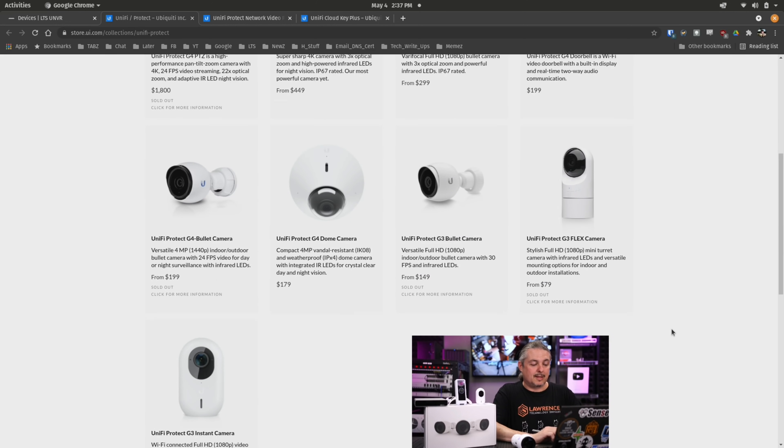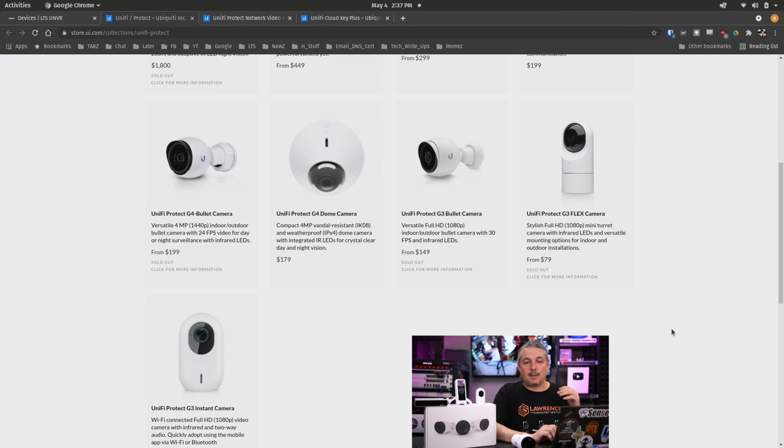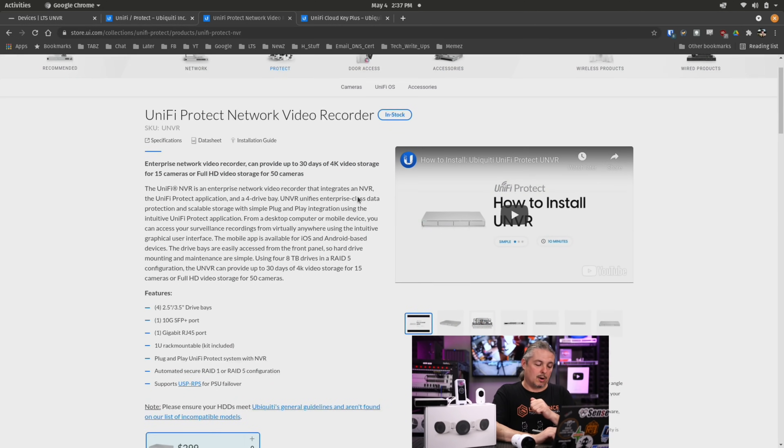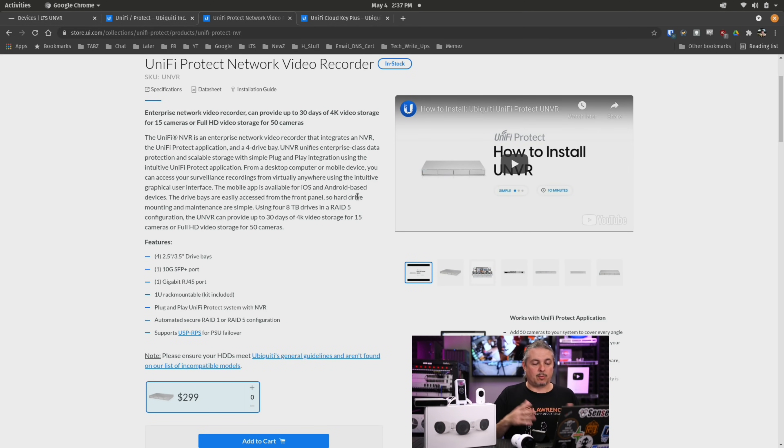These are easy to set up around your house to get a really nice budget system. Now, what do you record on? The Unify Protect Network Video Recorder. I've reviewed this device before — it supports up to 50 cameras, and they're reliable. We've actually deployed quite a few of these as a replacement for the defunct Unify Video platform, and every client we've put the system in as a replacement has been really happy. We haven't had any update issues, and we haven't had any units go bad.